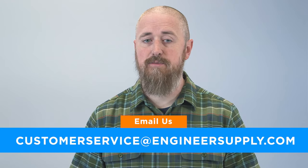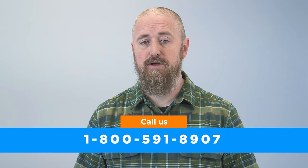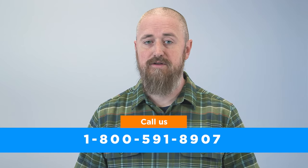Feel welcome to contact our knowledgeable product specialists by emailing customerservice@engineersupply.com or calling 1-800-591-8907. Thank you for watching.